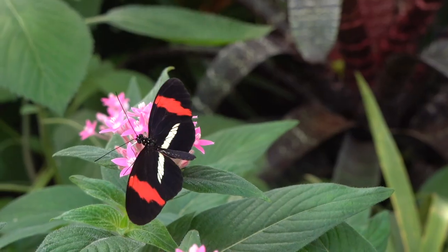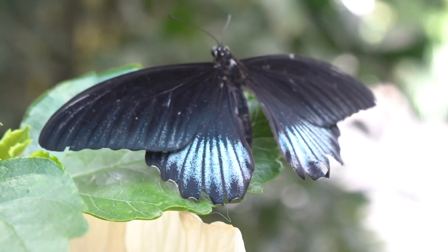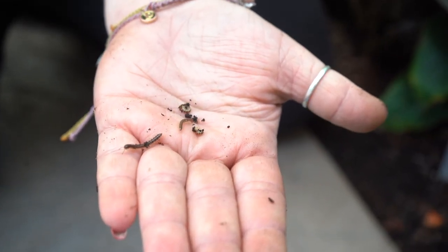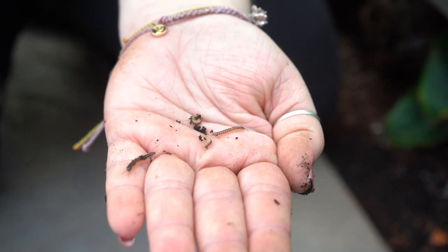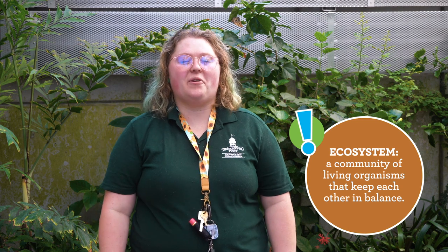As we work among the foliage, we find a lot of insects in here that aren't butterflies. Although our conservatory is made to keep butterflies in, we do have a lot of native insects that make their way inside as well. Some of our hitchhikers come along on plant material and other horticultural products, and a lot of the bugs we let live here. So we have a bit of a conservatory ecosystem.